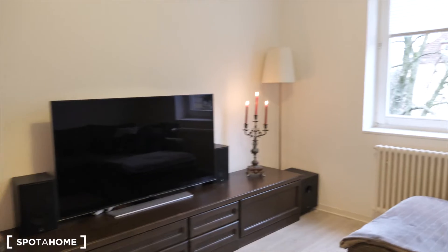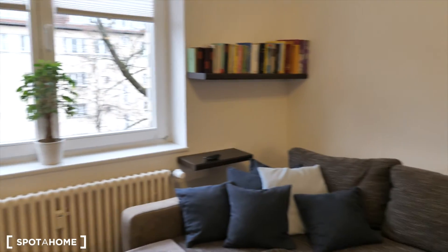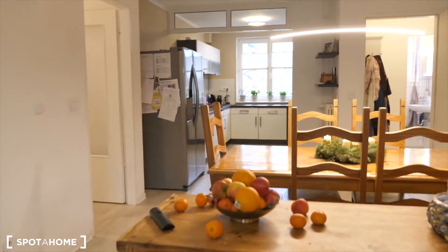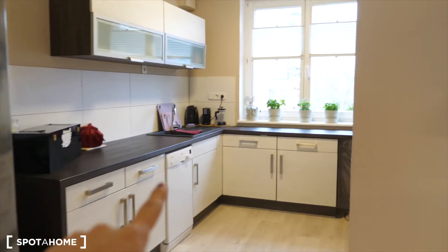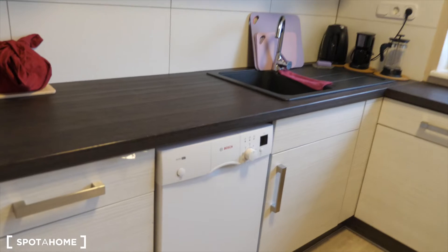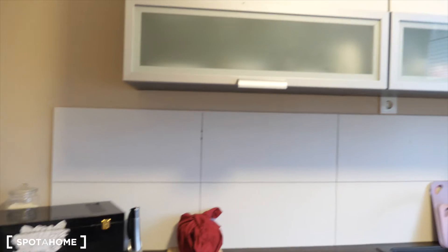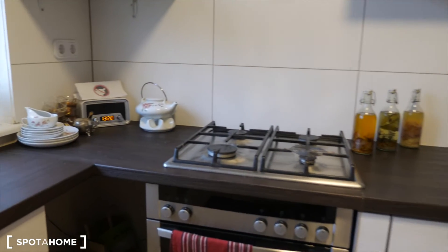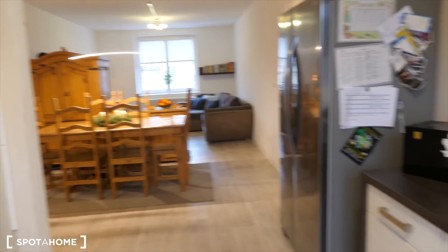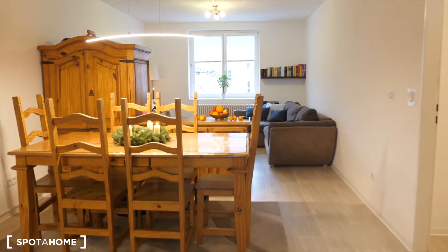Everything is very nicely decorated and this space you can also use. Right there you see the kitchen, which is also for use. Here is the fridge and then there is the dishwasher, and you also have cupboards here where you can store some of your things. Basically you'll be sharing this kitchen with the family, but you can also store your own things there.